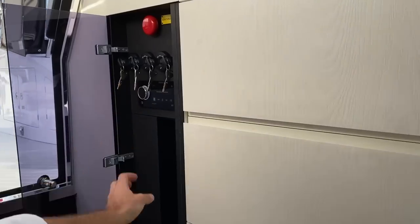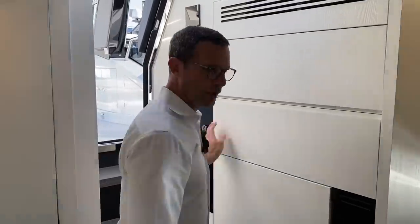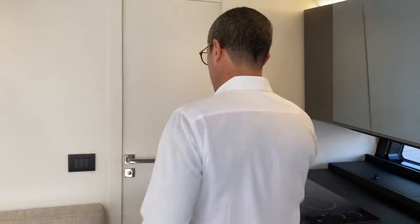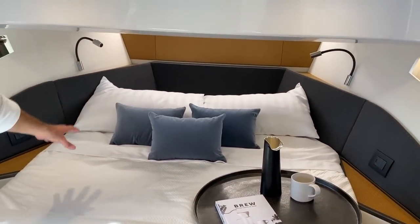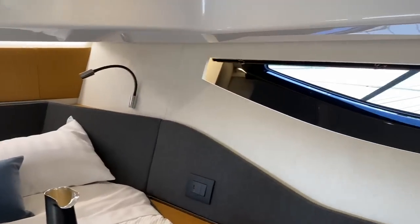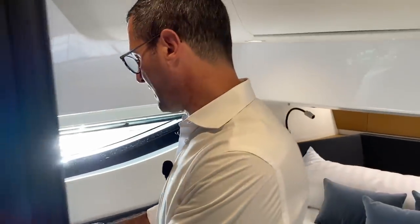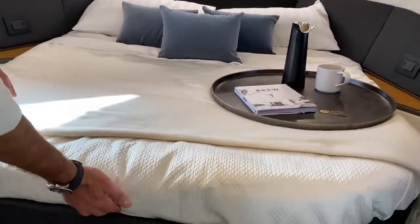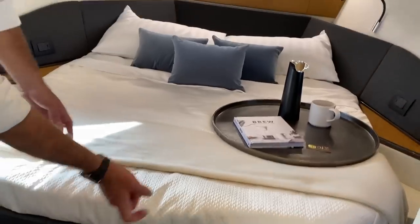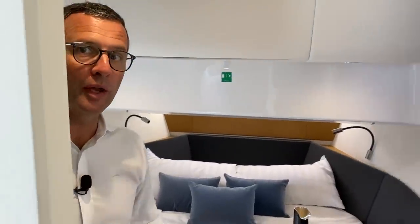The ignition panel is located below rather than having keys hanging in the cockpit, with the main Fusion head unit control here as well. Moving to the master cabin at the bow: a beautiful large bed with natural ventilation and natural light, ample storage on both sides with shelving on one side and a hanging bar on the other, plus extensive storage under the bed. There's dedicated audio/video and dedicated air conditioning — a fully independent cabin with a real door.